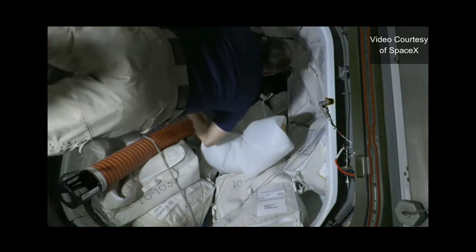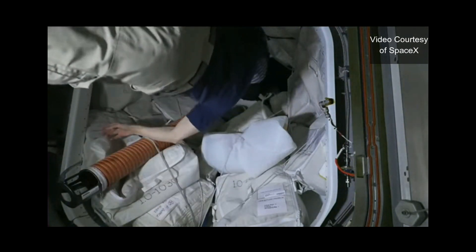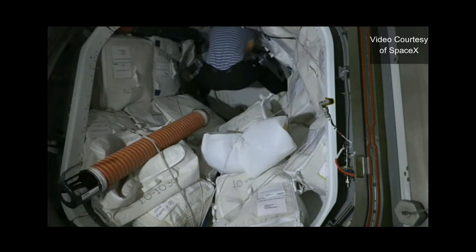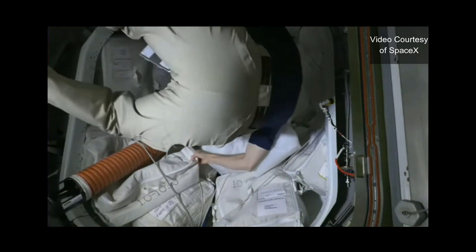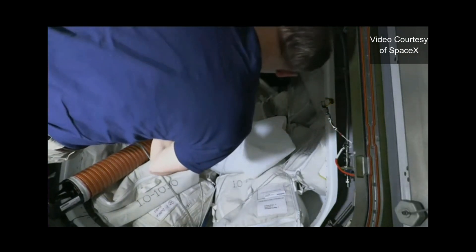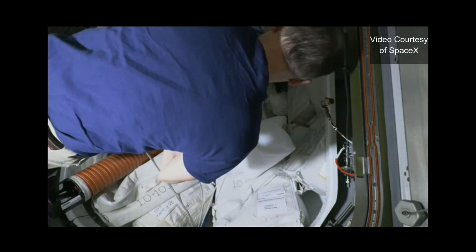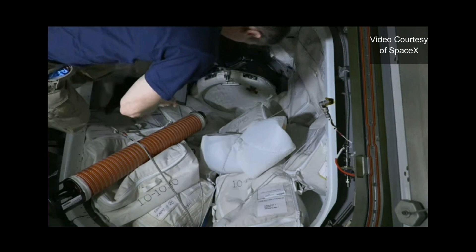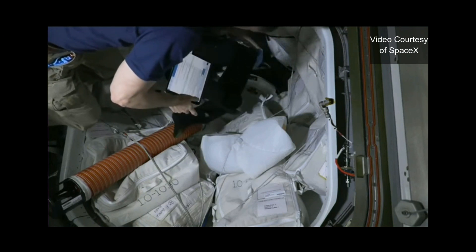Station and Dragon, Houston on the Big Loop — we are ready for vehicle-to-vehicle voice checks on hardline. Freedom, how do you hear? Freedom copies and we're ready. Station copies. Houston, Freedom — we have you loud and clear on station. Station, Freedom has you loud and clear also. Houston copies, good voice checks.